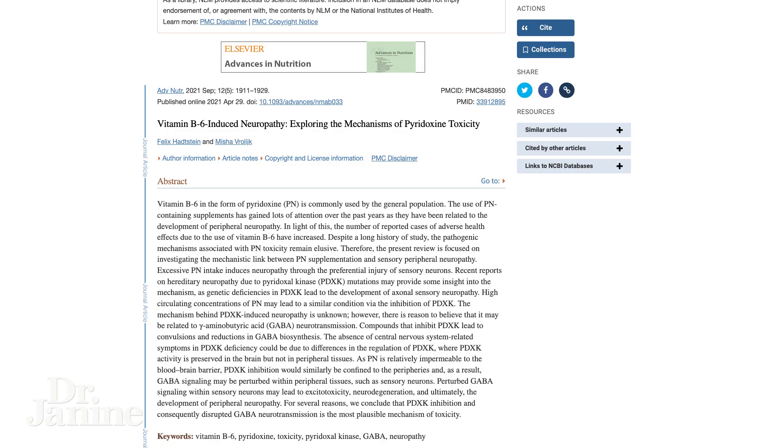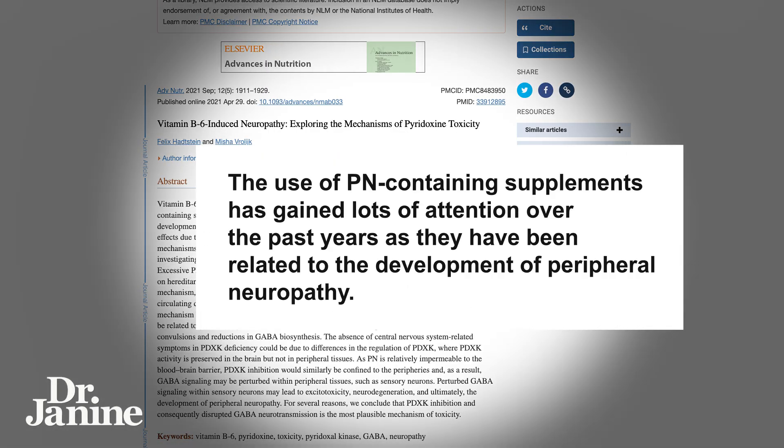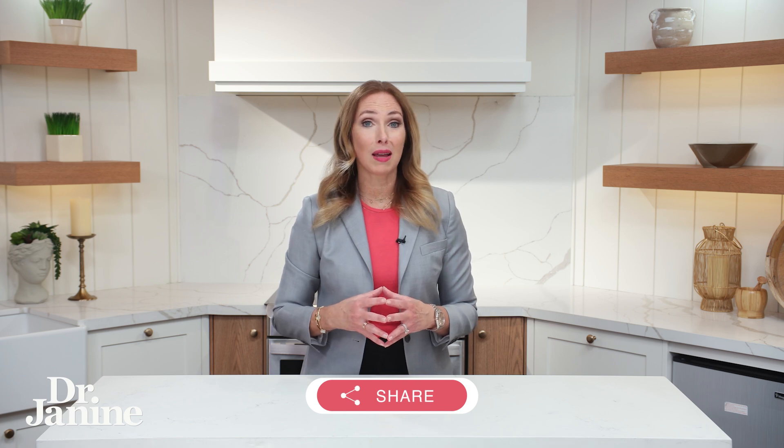This was found in a study. If you take a look here, the use of pyridoxine-containing supplements has gained a lot of attention over the past years as they have been related to the development of peripheral neuropathy. So you really have to be cautious — read your vitamin labels and make sure it's not the synthetic pyridoxine hydrochloride form of vitamin B6.